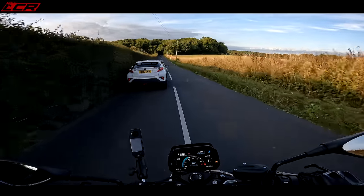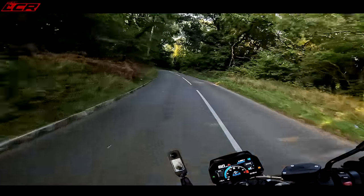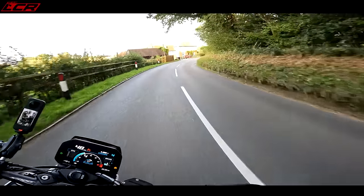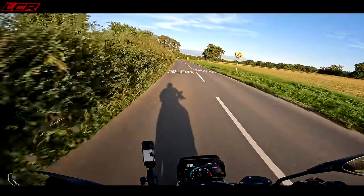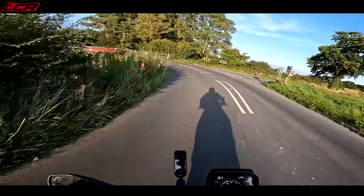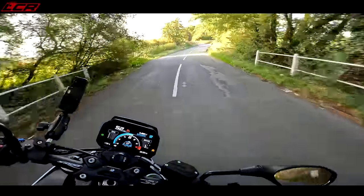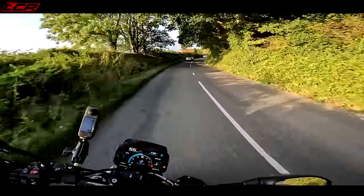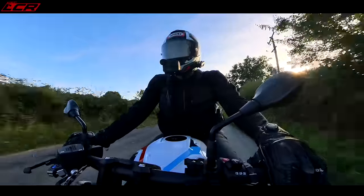It does bring out the naughty side. Quick shifter and blipper is divine on this bike — really, really good. I think the BMW system on this engine is one of the best in the business. The braking feel is amazing. You can brake and turn without the bike trying to stand upright. It's very good — so much better than the old version. So much better. I love it.